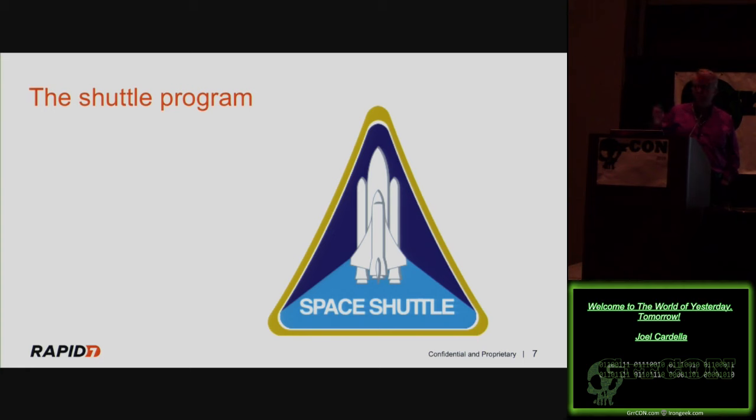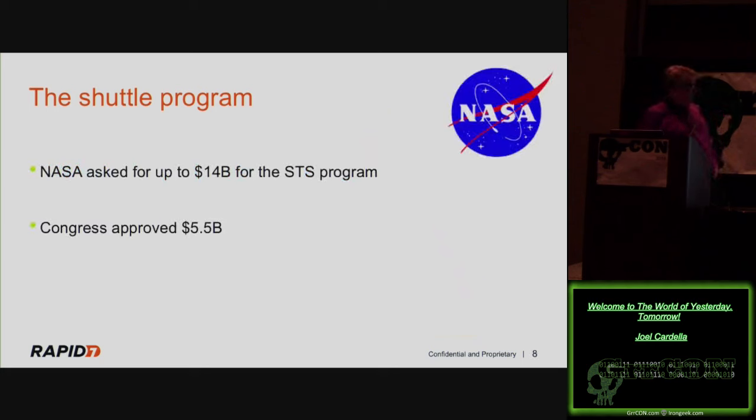NASA asked for $14 billion for the Space Transportation System. Congress approved roughly $5.5 billion. So they took the money and had to cut corners — they were underfunded. Even if you account for budget padding, this is still a significant difference between what they asked for and what they got, causing design constraints. This is the first modern parallel: we need a capability, we ask management for budget, we don't quite get as much as we asked for, and we have to figure out what we can do with what they gave us.